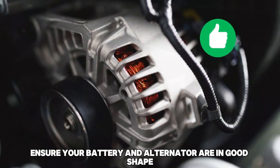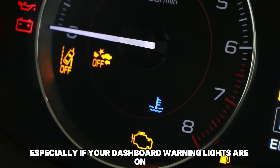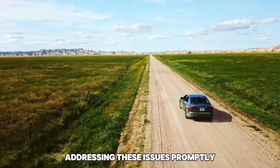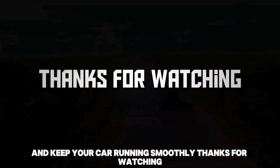Always ensure your battery and alternator are in good shape, especially if your dashboard warning lights are on. Addressing these issues promptly can prevent further damage and keep your car running smoothly. Thanks for watching.